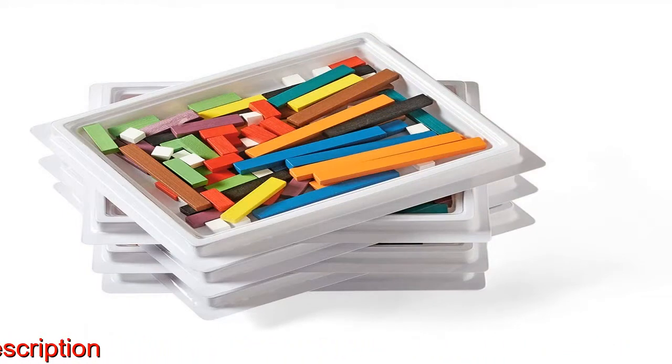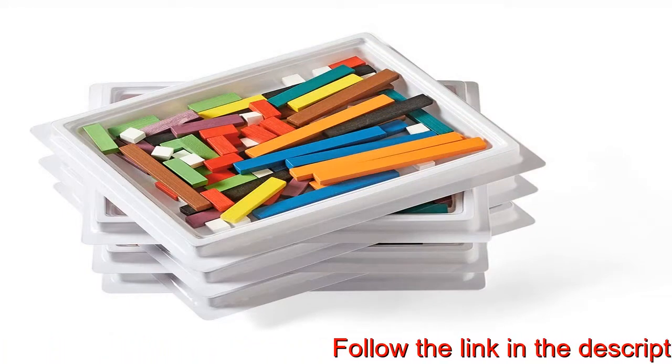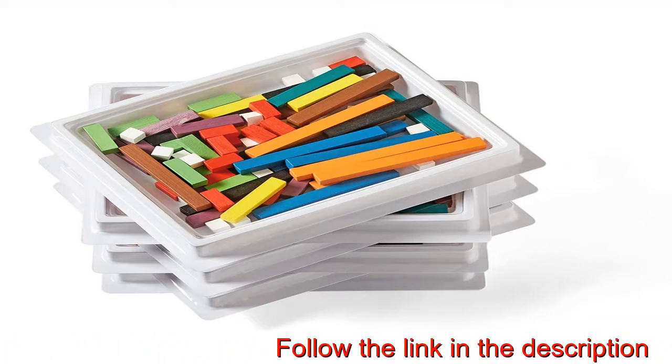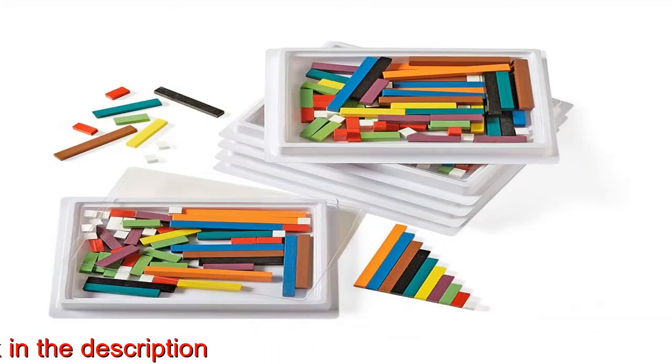And patterns. Ten color-coated rods — orange, blue, brown, black, dark green, yellow, purple, green, red, and white — ranging from 1 centimeter to 10 centimeters.